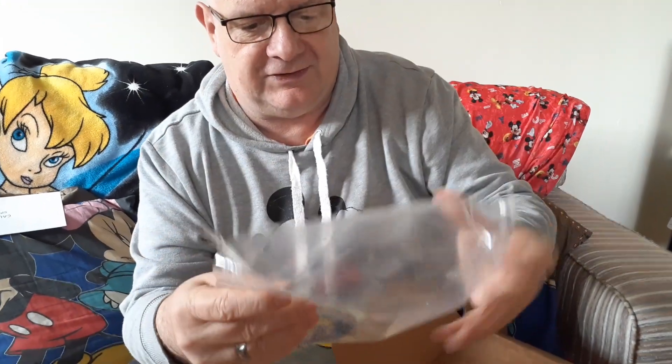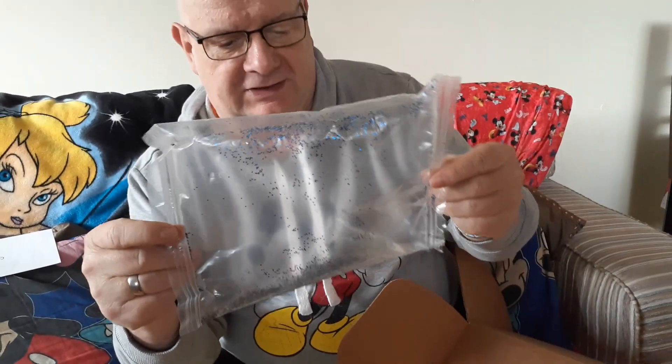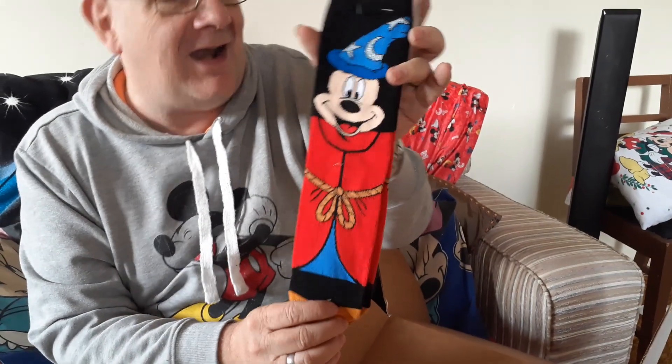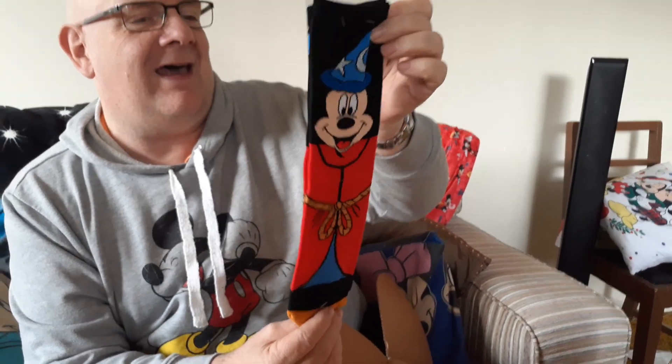I love their packaging — it's just air-filled bags, but it's got pixie dust inside. Love it. Another one — what have we got? Mickey socks! Sorcerer's Apprentice. I love it. I'm wrapped on that, that's great.